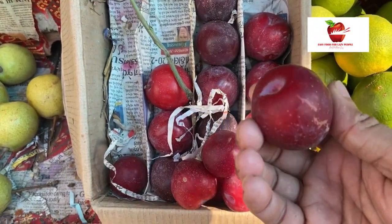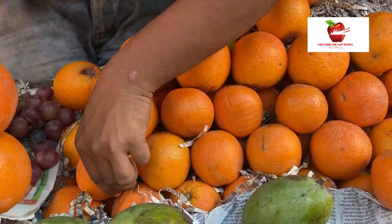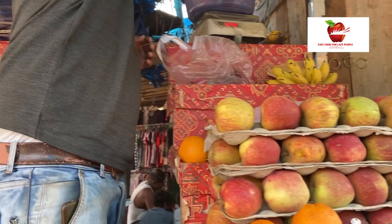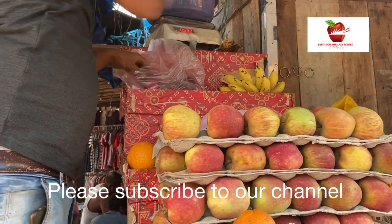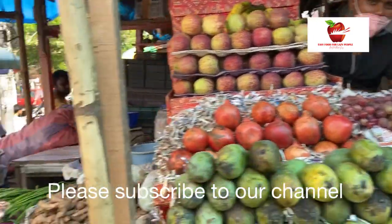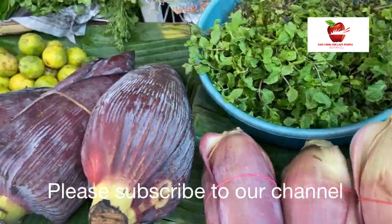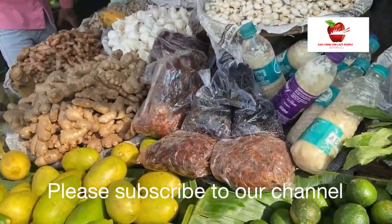These plums look very delicious and juicy, so why not buy some. These are delicious mandarin oranges and they are going for around 200 rupees per kg. There are also banana flowers as well as some herbs, and you can find tamarind as well.